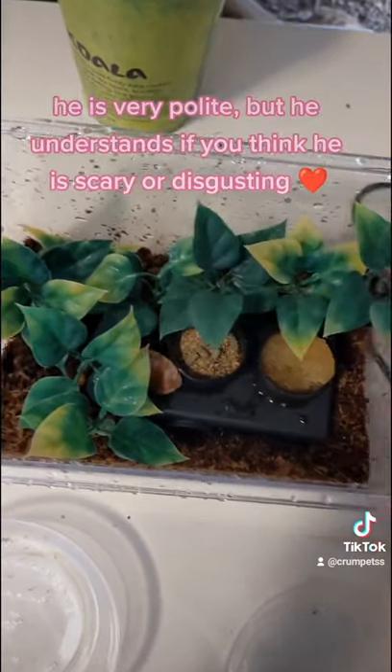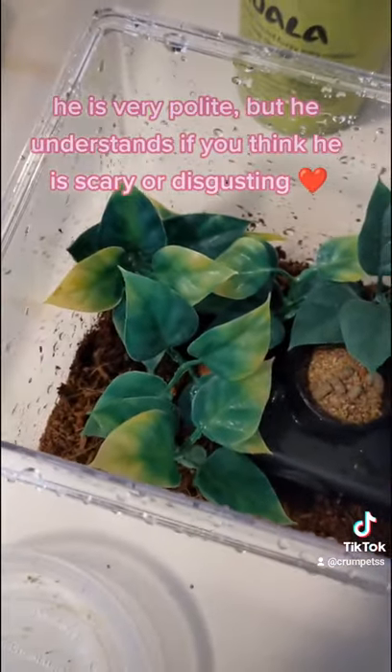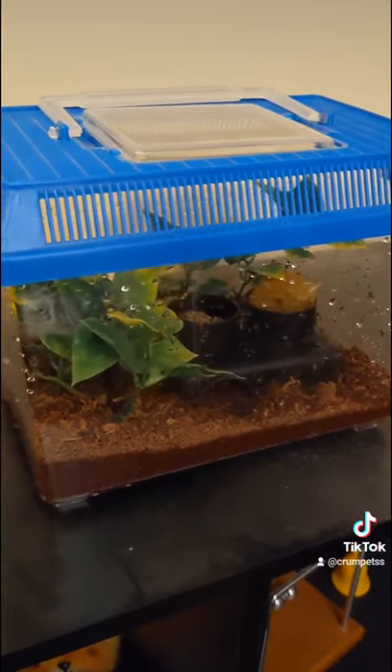This is his whole cage here. I just cleaned it and put him back in. He eats some dog food and lettuce and drinks water off of a sponge. And that's it.